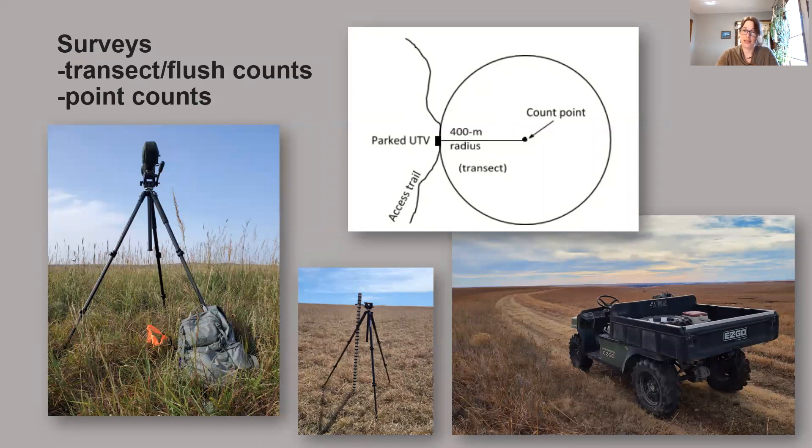At Tallgrass Prairie, I document any species of interest or any rare species that I'm seeing on the preserve. There are a lot of difficulties with surveying during migration and winter — these birds are often not singing, they don't have established territories, and they're moving around quite a bit. So there are a lot of assumptions we're hoping to meet, which is why we're utilizing multiple survey methods.